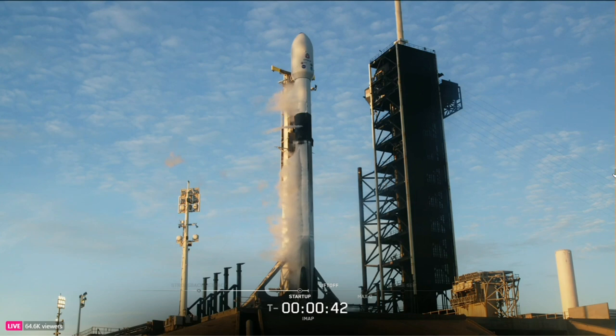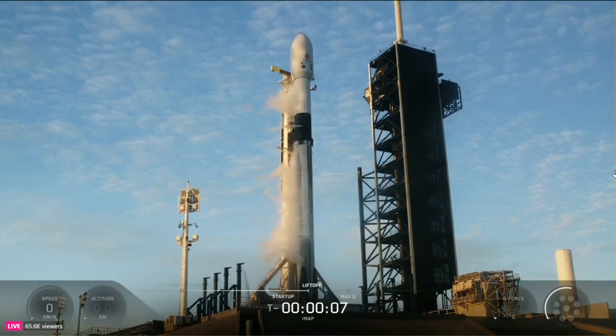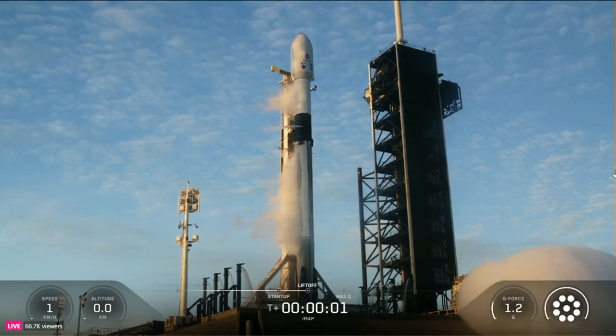The launch director is go for launch. T-minus 30 seconds. T-minus 15 seconds. T-minus 10, 9, 8, 7, 6, 5, 4, 3, 2, 1. Engines full power. And liftoff.